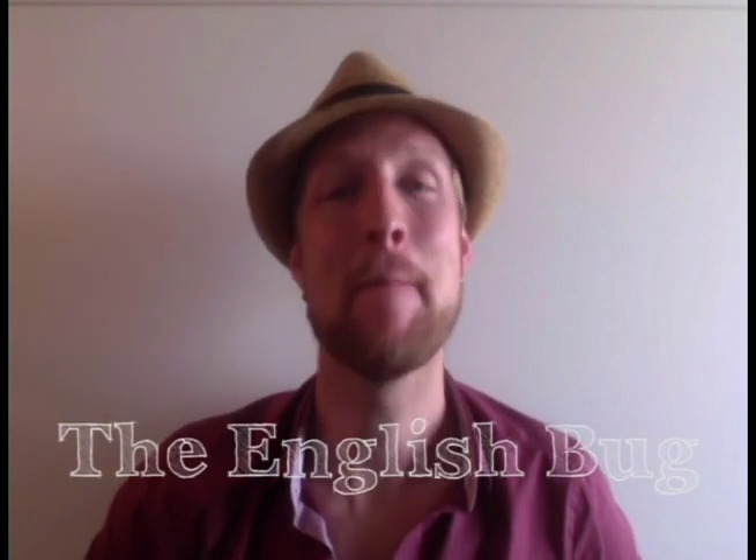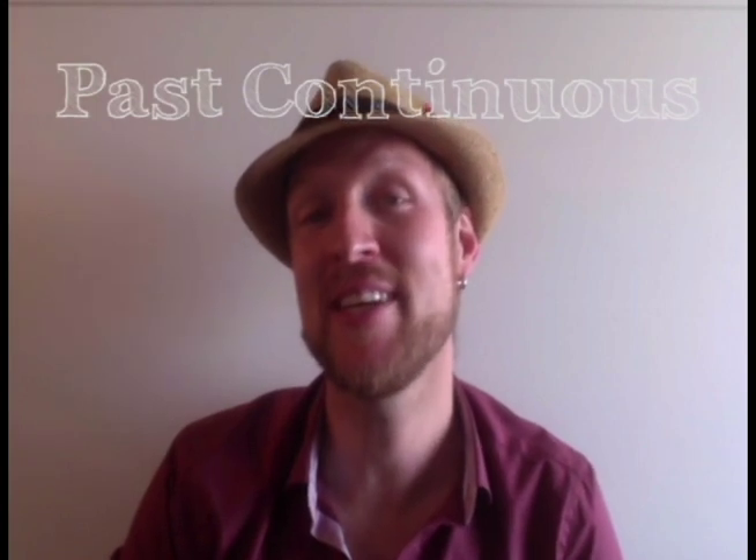Hi everybody! Welcome to another grammar video at The English Bug. My name is Daniel and today we'll be learning about the past continuous.